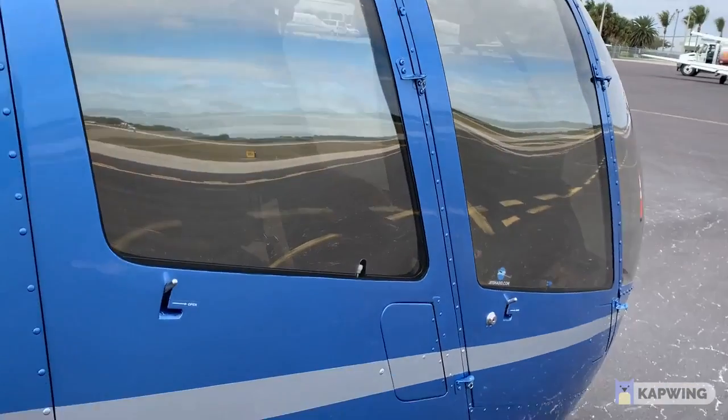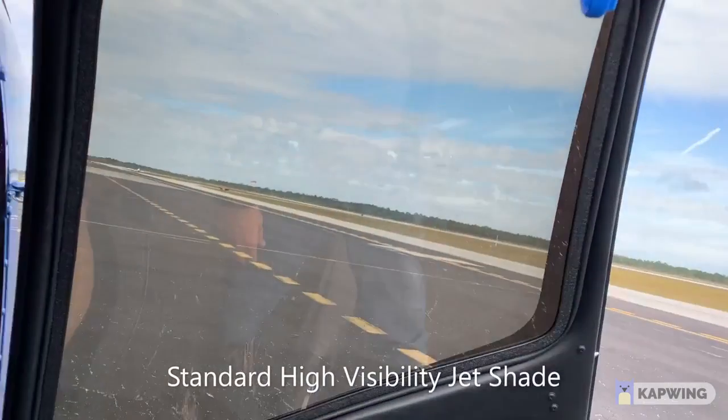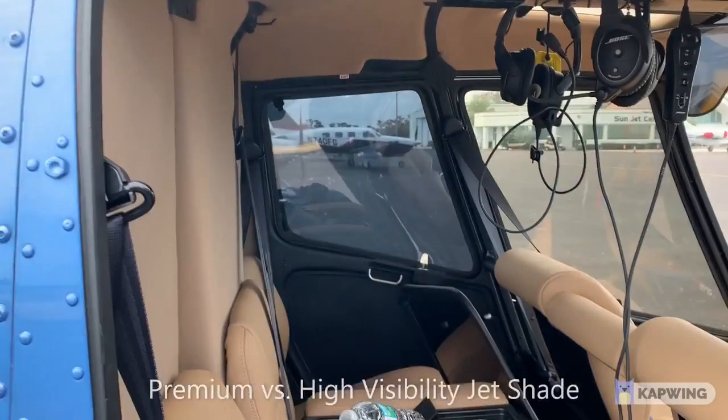Coming to the other passenger door, you'll see we have just a regular set of high visibility shades in there, and these have a slight bronze tint to them. They don't have the blue — they're a slight bronze tint. The visibility is a little better.